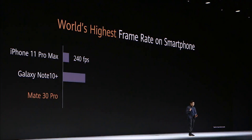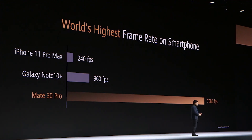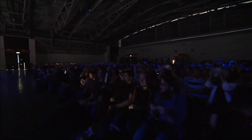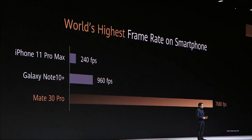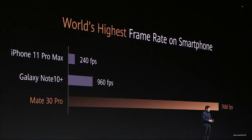We achieved the industry's highest frame rate on a smartphone. The latest other wireless flagship phone does 240 frames per second. Last year we achieved 960 frames per second, but this year we improved to 7680 frames per second.